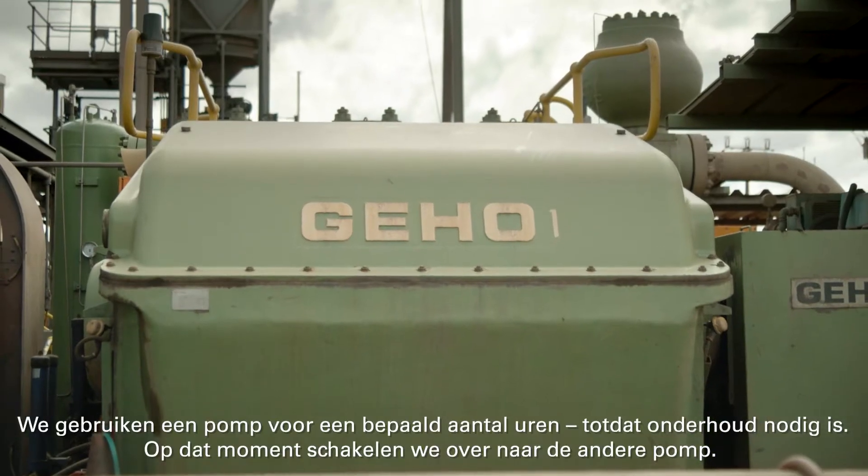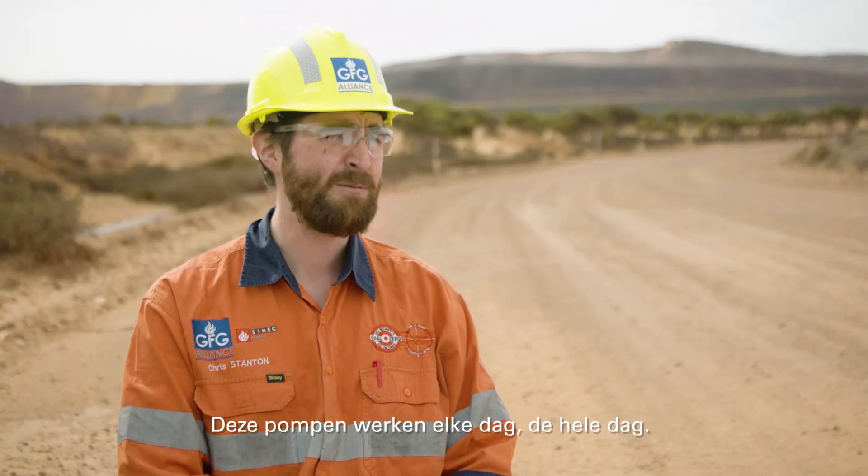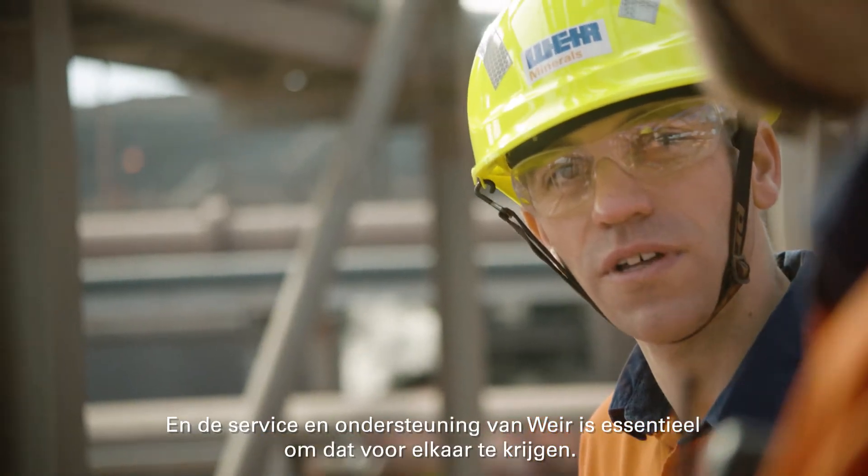We run one for a certain amount of hours before we have to maintain it, then we swap to the other pump. These things run every day, all day, and the support from Weir Minerals is key to making that happen.